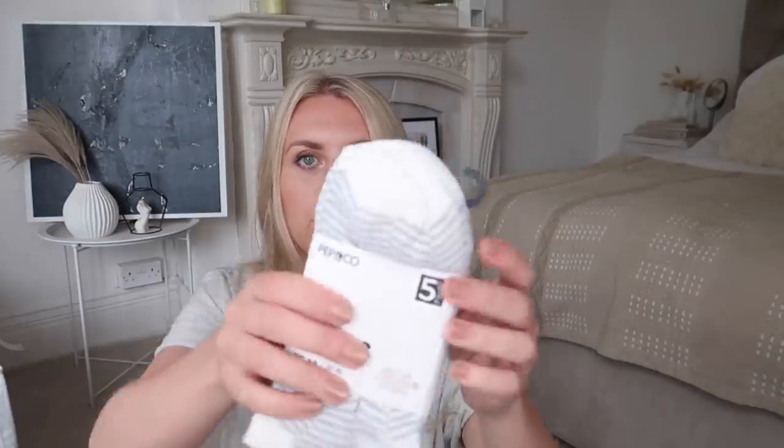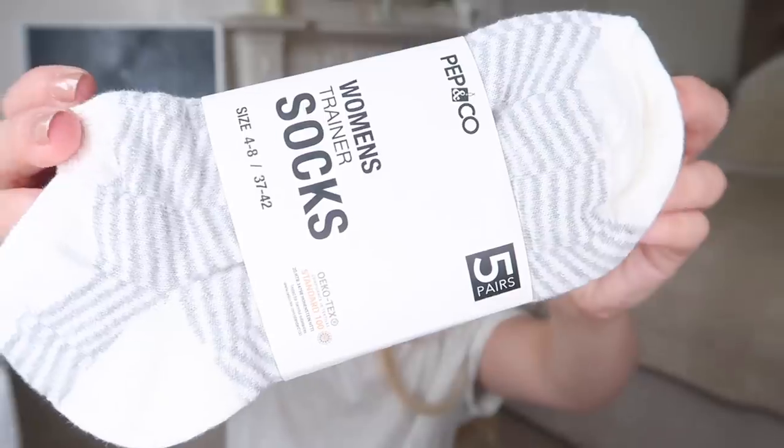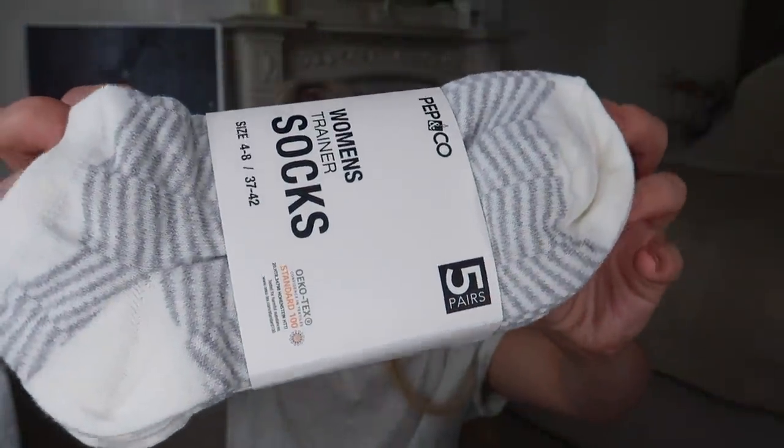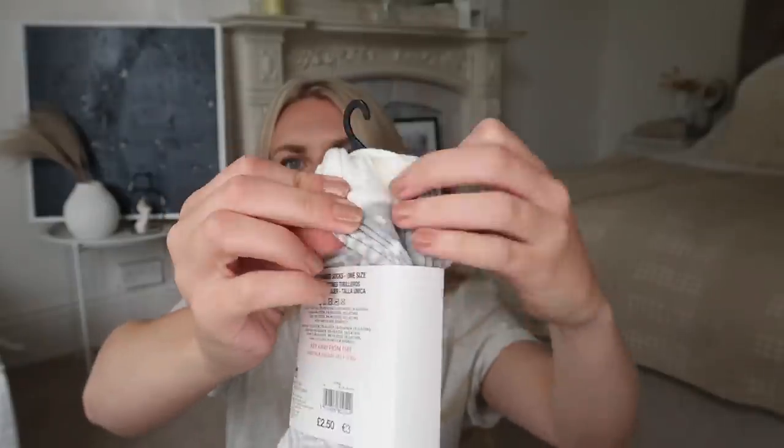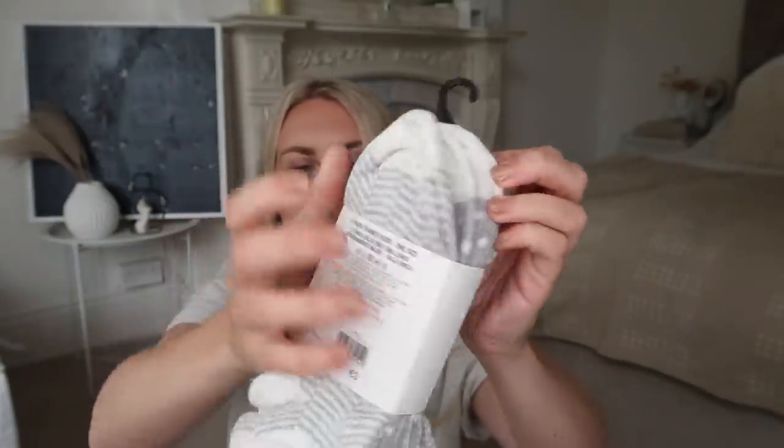Last for clothing was an impulse checkout purchase — they had loads of different socks. These were a pack of five for £2.50 with a few different designs, mostly a gray and white stripe, plus a plain gray and some spotty ones.